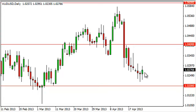The candle itself does look a bit like a hammer, so we think that a bottom is forming just above the 1.02 handle, which makes sense because it is the bottom of a longer-term consolidation area between 1.02 and 1.06. With that being said, a move higher we think leads to the 1.04 level.